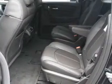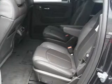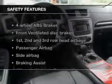power windows, cruise control, Bluetooth wireless, an AM-FM stereo with a CD player, and satellite radio. If safety is a high priority,